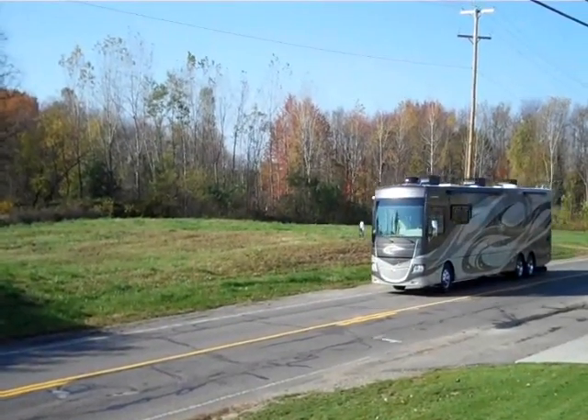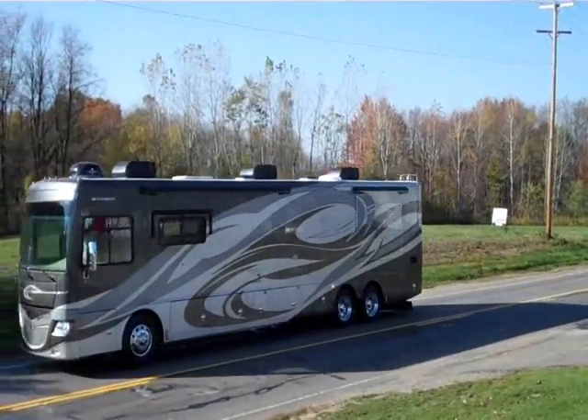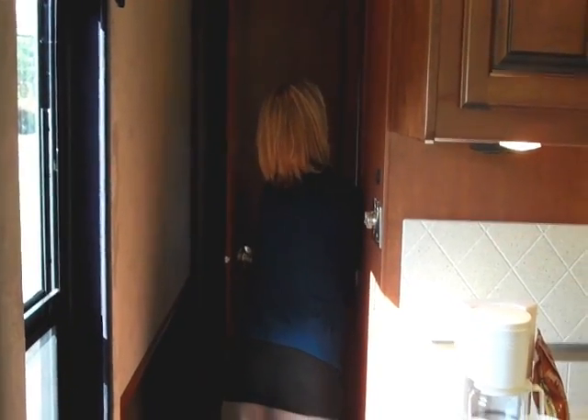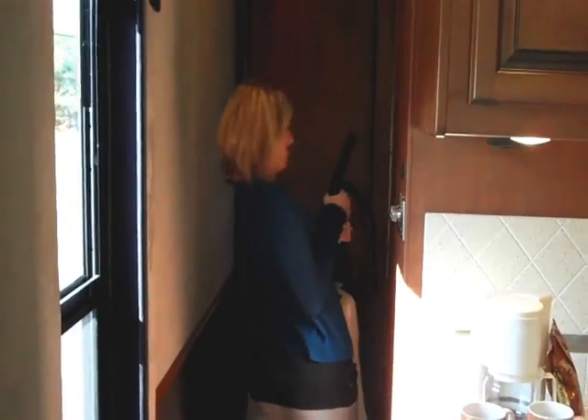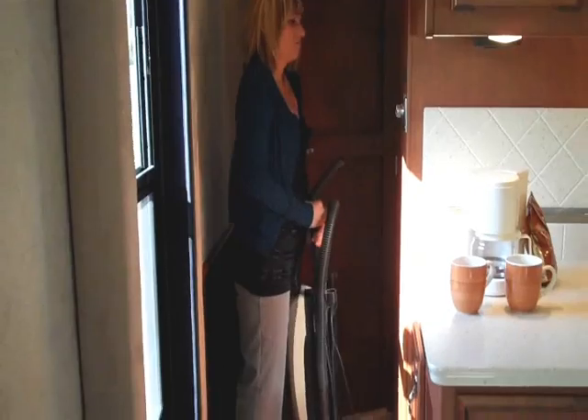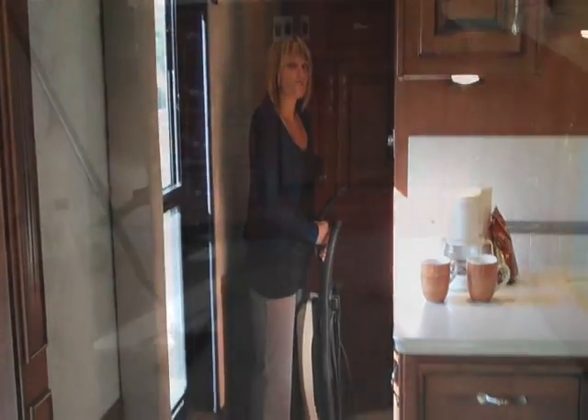The RV lifestyle is all about the open road, freedom, and fun — not about cleaning. Keeping your RV clean can be challenging. With limited storage space and power, portable vacuums and brooms aren't the most practical or effective way to keep your home on wheels tidy.